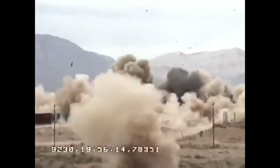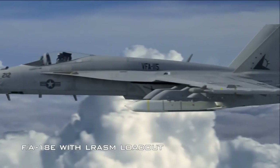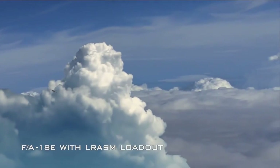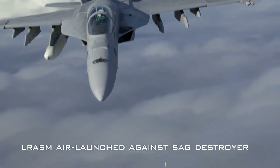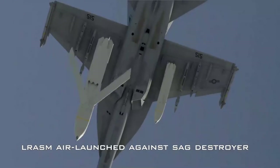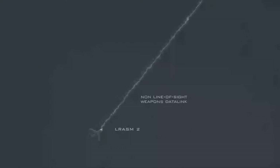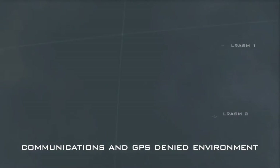JASSM is a long-range conventional air-to-ground precision standoff missile for the US and allied forces, designed to destroy high-value, well-defended, fixed and relocatable targets. JASSM's significant standoff range keeps air crews well out of danger from hostile air defense systems. A 2,000-pound blast weapon with a penetrator blast fragmentation warhead, JASSM employs precision routing and guidance in adverse weather, day or night, using a state-of-the-art infrared seeker in addition to anti-jam GPS to find a specific aim point on the target.